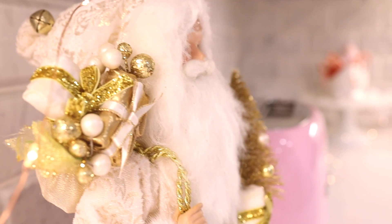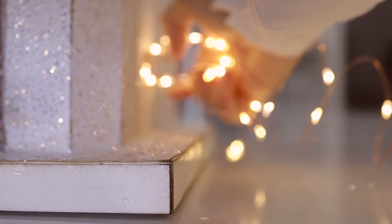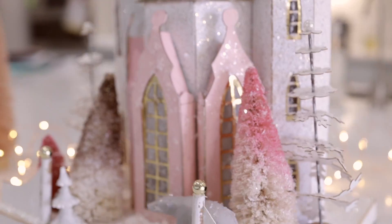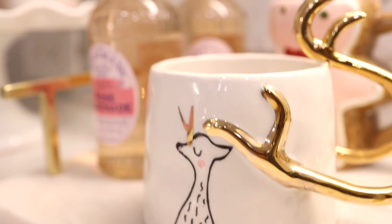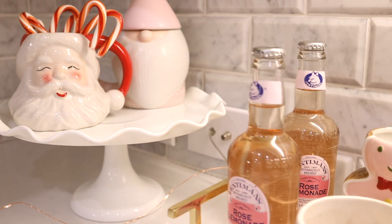I put some Christmas lights to make a fairy dreamy style — lighting is always my specialty. I put some Christmas lights in the house. I hope you like it; merry and joyful every day!